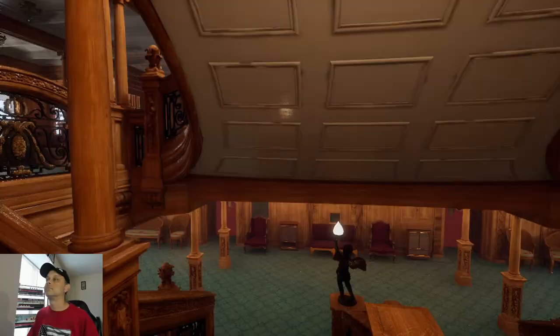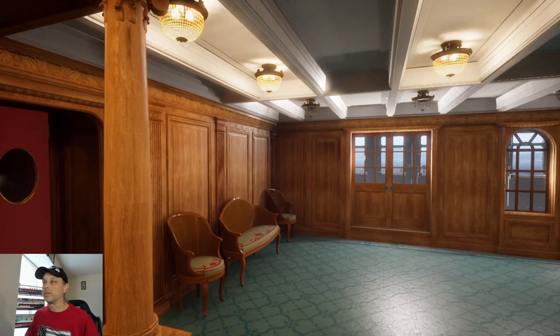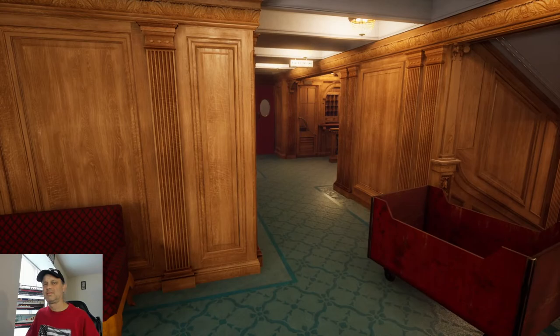Person A in the Discord discussion said one of their reasons for not liking the Olympic class was that both the interior and exterior were ugly. I can't agree with you on that.